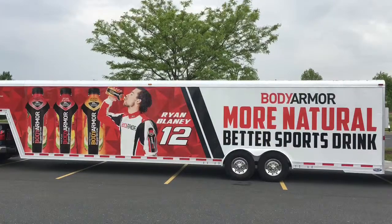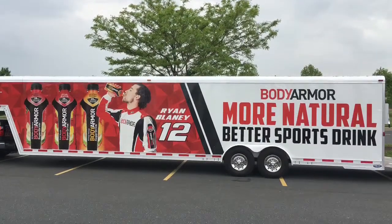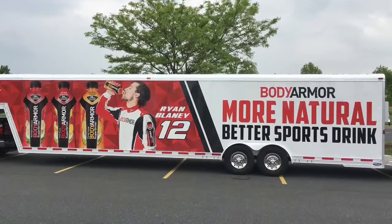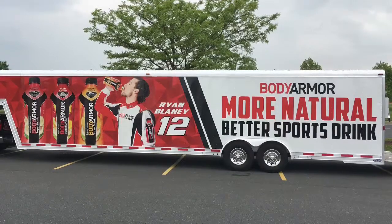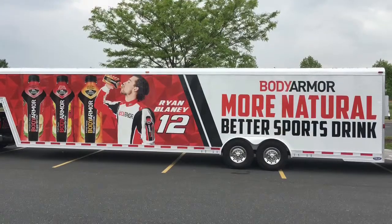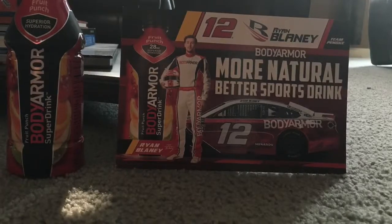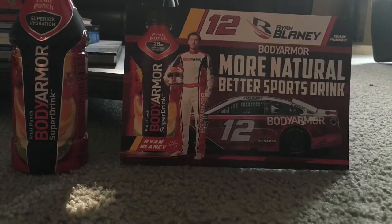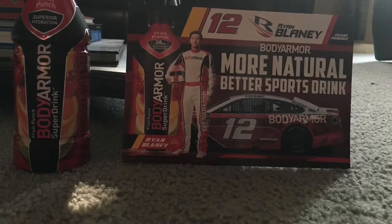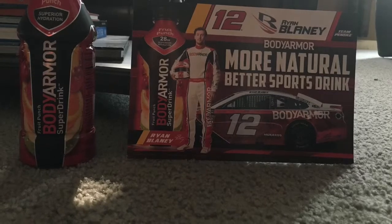It was the Ford Mustang car. Not only that, but the guy who let us in — half of his family was Polish, so that was another good thing. As we were about to leave, the representatives also gave us free items: a card, a Ryan Blaney Body Armor car, and a Body Armor drink.